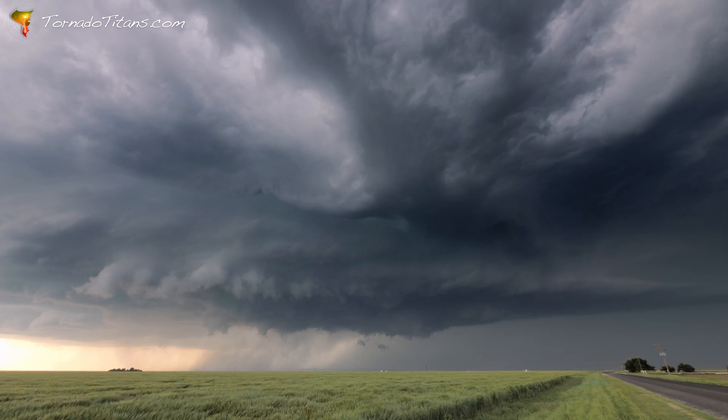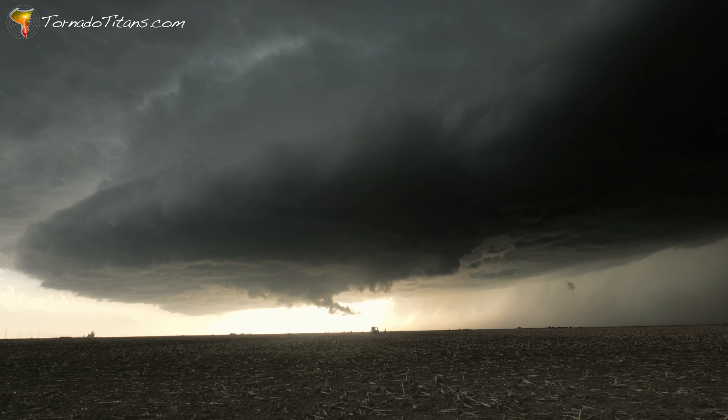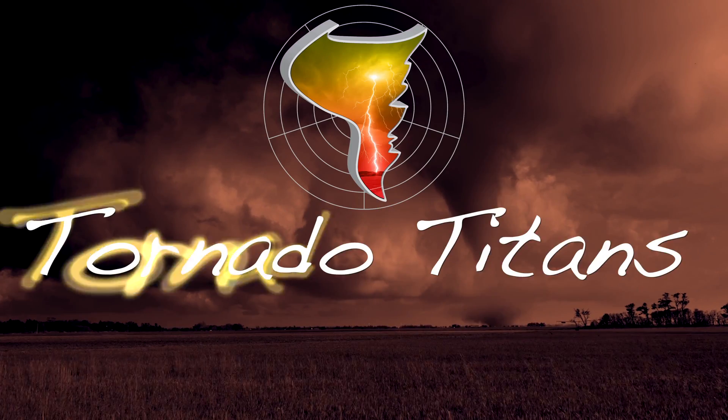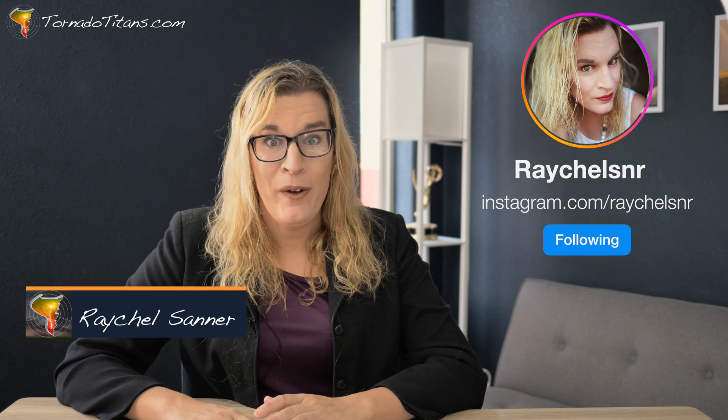This time on Tornado Titans, I'm in the Texas Panhandle looking at a beautiful dryline supercell. Hello everybody and welcome. My name is Rachel Sanner and today we're going to be in one of my absolute favorite places to storm chase — the Texas Panhandle — chasing my absolute favorite pattern, the dryline.